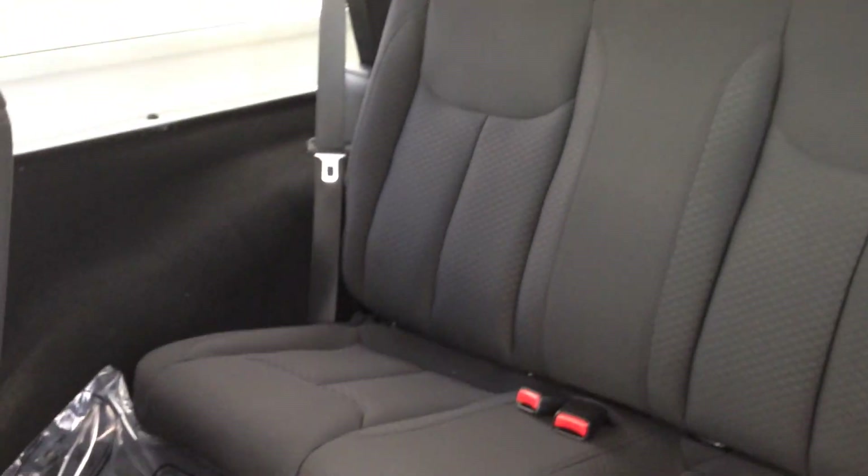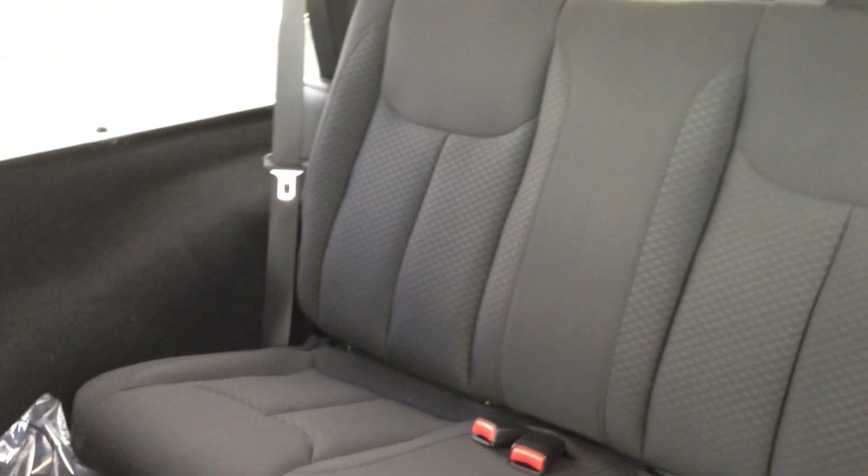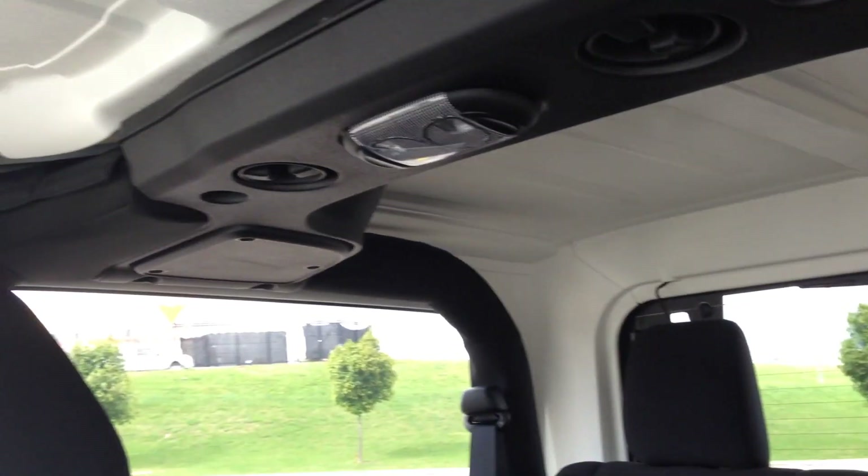Now just tilt the seat forward to give you an idea of what's happening in the back here. Lots of space — as I said, this is the two-door, but you won't have any trouble fitting passengers in the back, as well as speakers up in the ceiling which give a nice touch.